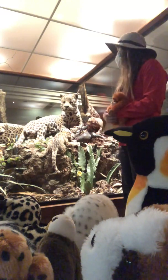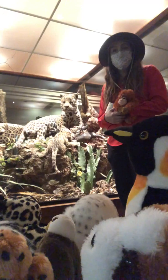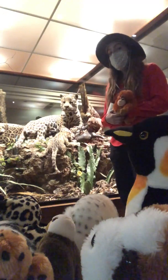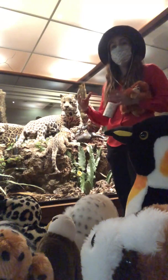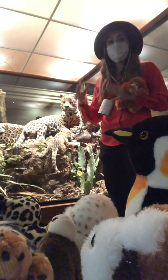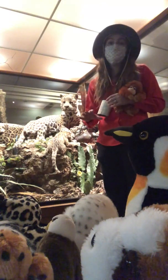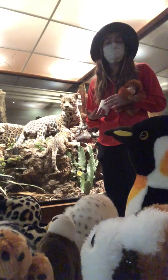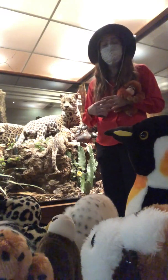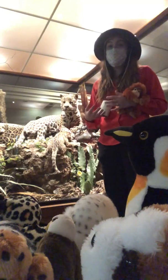Years ago, the jaguar used to be found all the way up into the deserts of southwestern United States, but as habitats have become more fragmented and those big territories are being cut down into smaller parcels, the cats are moving down more into the southern American countries. They spend a lot of time in the Amazon rainforest, but they can make a variety of different styles of habitats work.